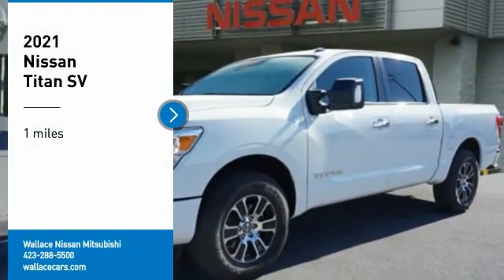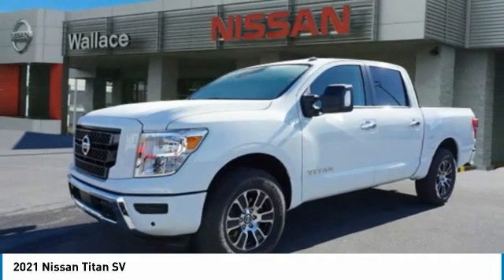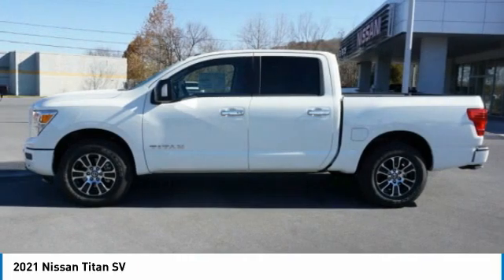Stop by and take a look at the 2021 Titan. The Titan houses the Endurance V8 engine, the largest standard truck engine in its class. But the benefits don't stop there.